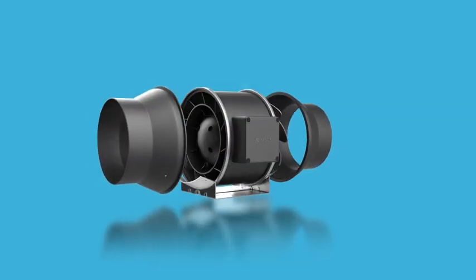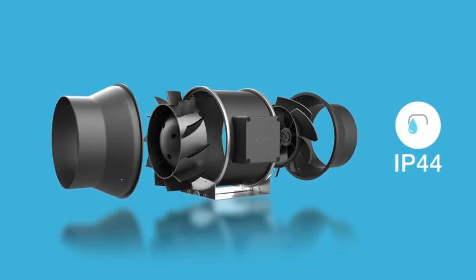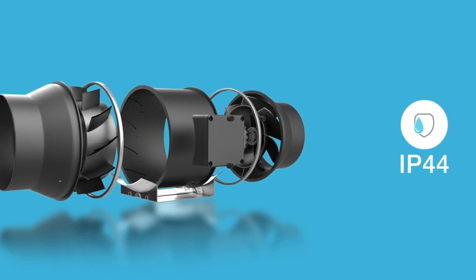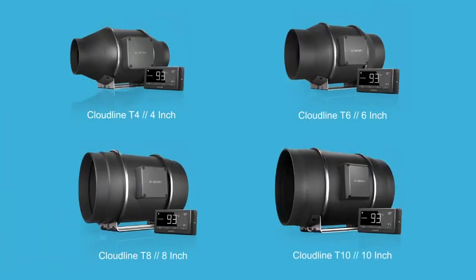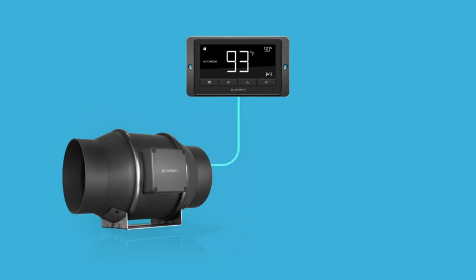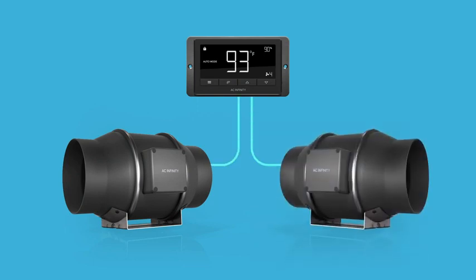The entire unit is also certified IP44 sealed to prevent dust and liquids from entering. The Cloudline series is available in 4, 6, 8, and 10-inch models. The controller included with T-Series models can connect up to two duct fans to share the same programming.